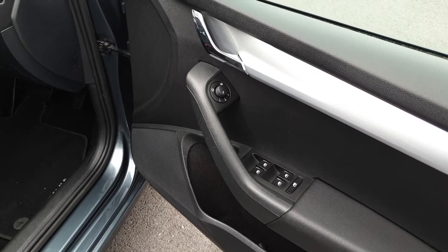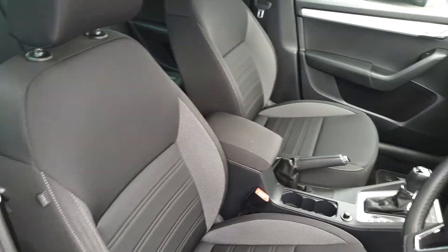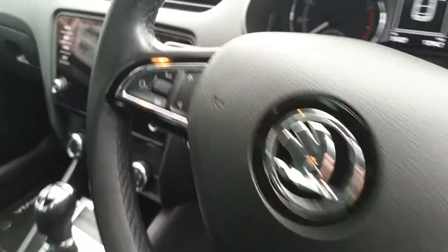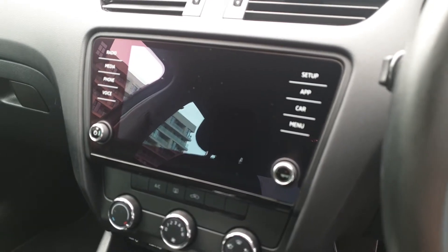Up front we have electric windows, electric heated power folding mirrors, height adjustable seats with adjustable lumbar support and a centre adjustable armrest, leather wrapped multi-function steering wheel, cruise control, DSG automatic gearbox, aircon and an 8-inch touchscreen with Apple CarPlay and Android Auto.